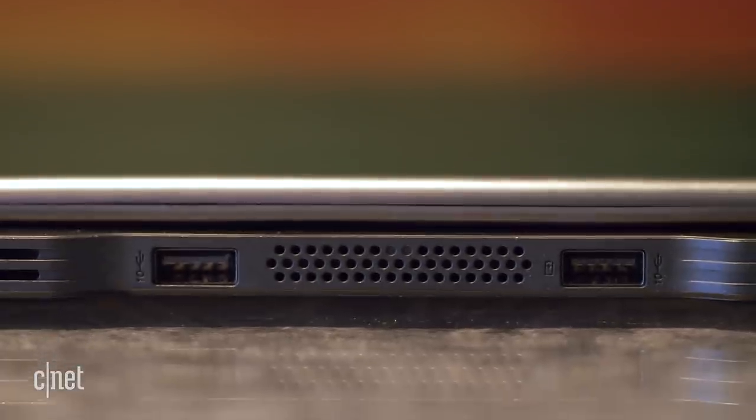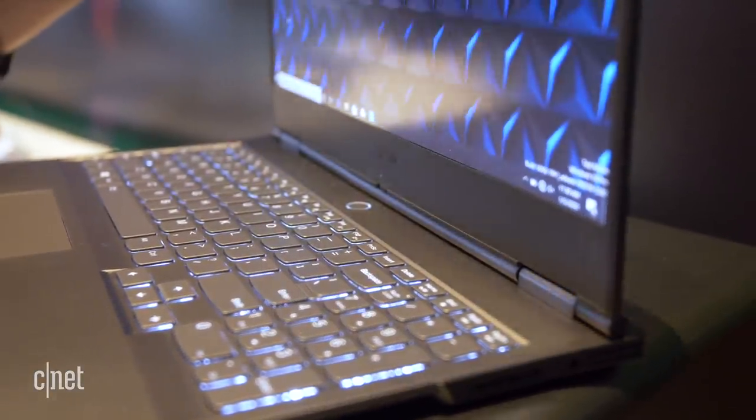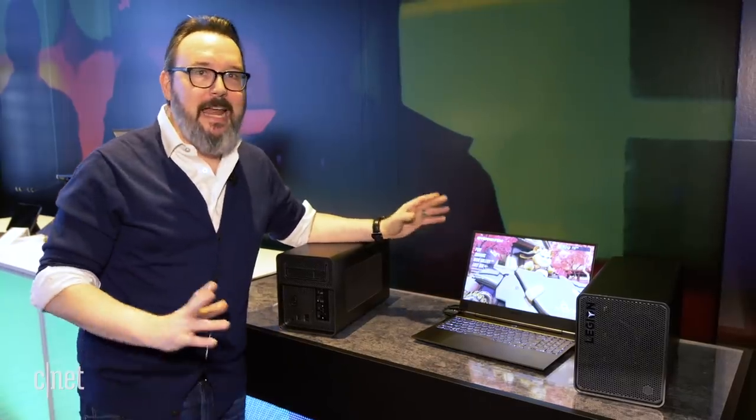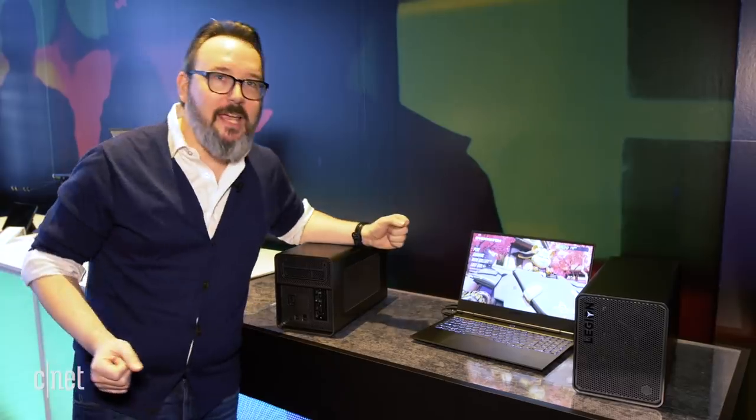That must mean it's a gaming laptop then. But is it? Because inside, the graphics are just standard Intel integrated graphics — not an NVIDIA card, not an AMD card. So what makes this a gaming laptop then?